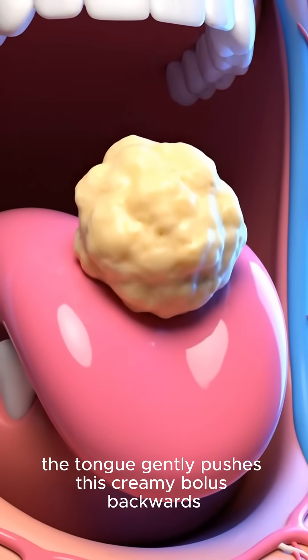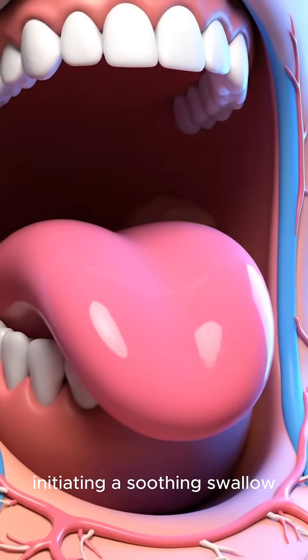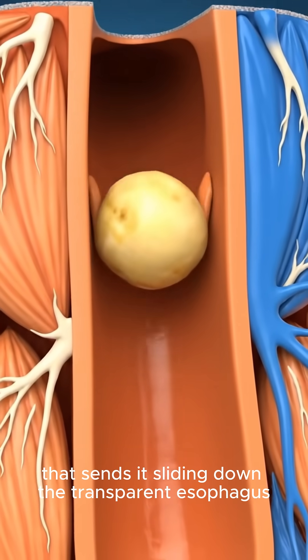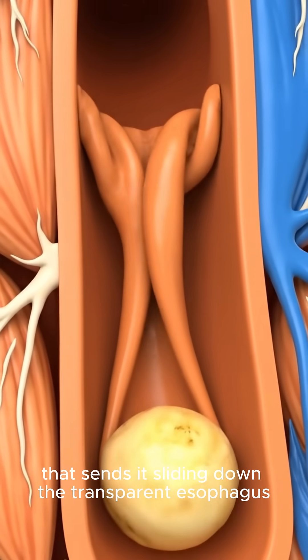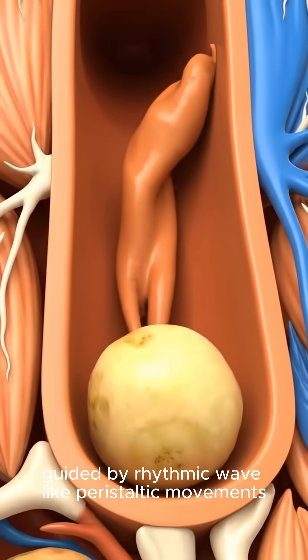The tongue gently pushes this creamy bolus backwards, initiating a soothing swallow that sends it sliding down the esophagus, guided by rhythmic wave-like peristaltic movements.